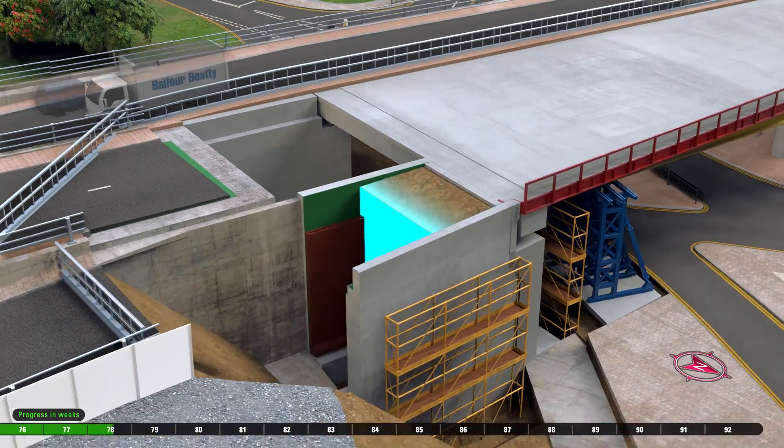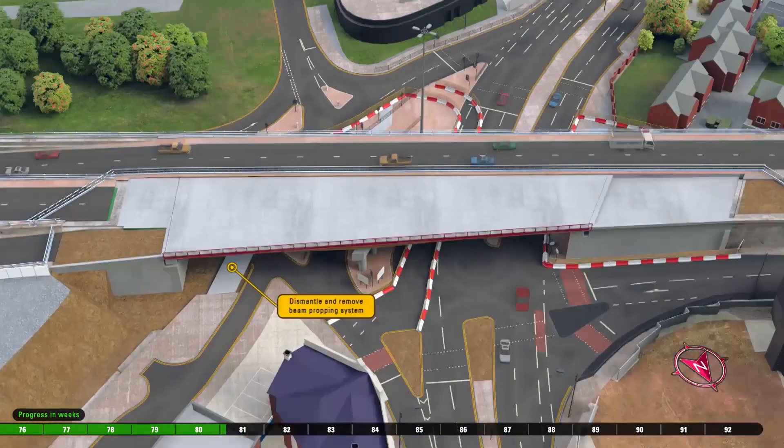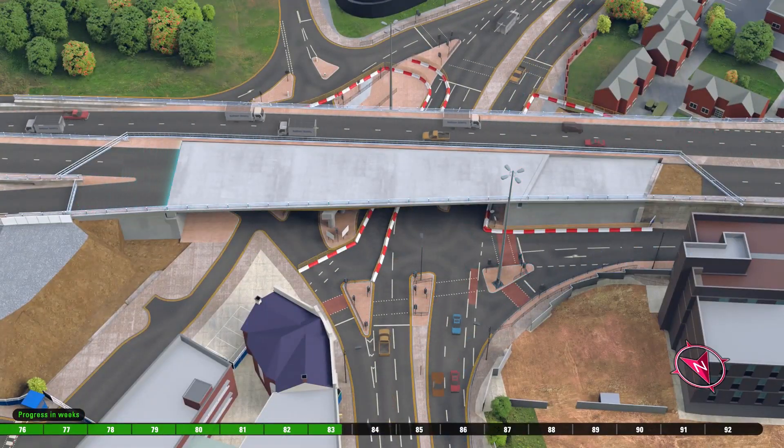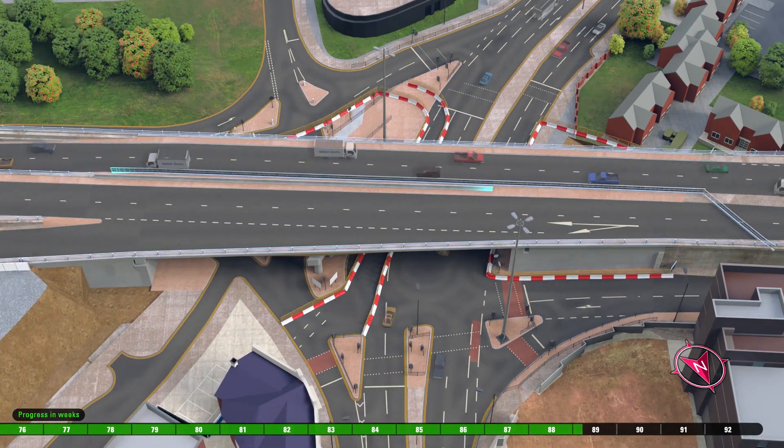Final preparation work of the north bridge support is shown, along with reinforcement and preparation of the New York tunnel roof. The west running road is waterproofed, resurfaced and road markings painted.